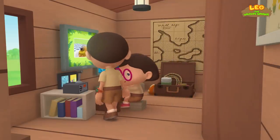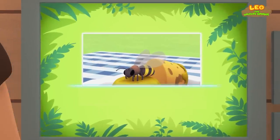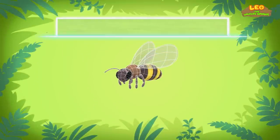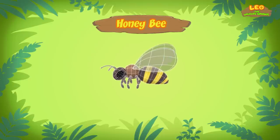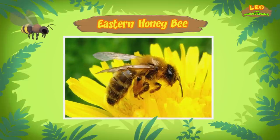Hi Katie! Did you find anything? Hi Leo! This bee is a honey bee! A honey bee? Yes, a honey bee! There are many different types of bees, but this one is an Eastern honey bee. It has distinct golden, yellow and brown stripes across its body.